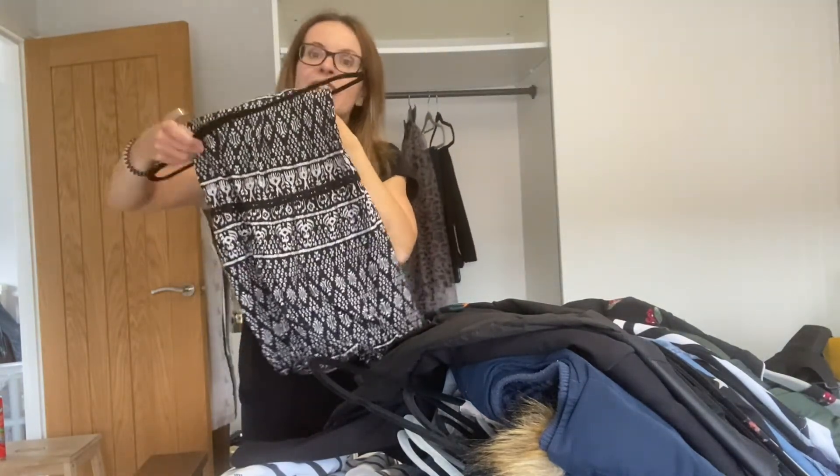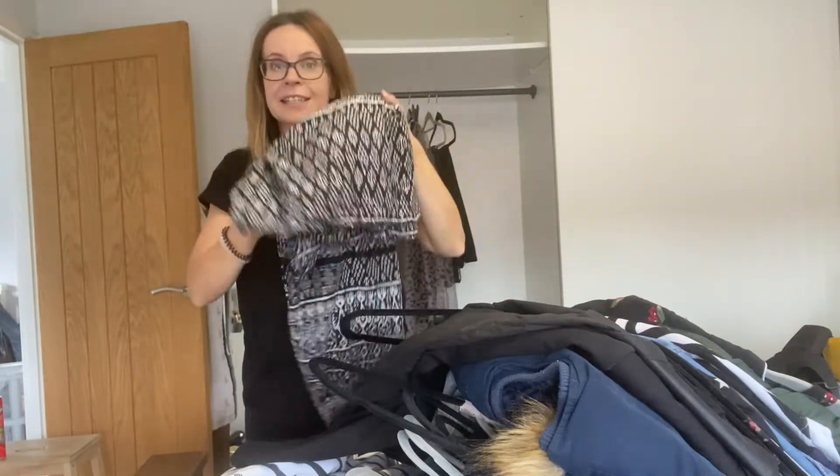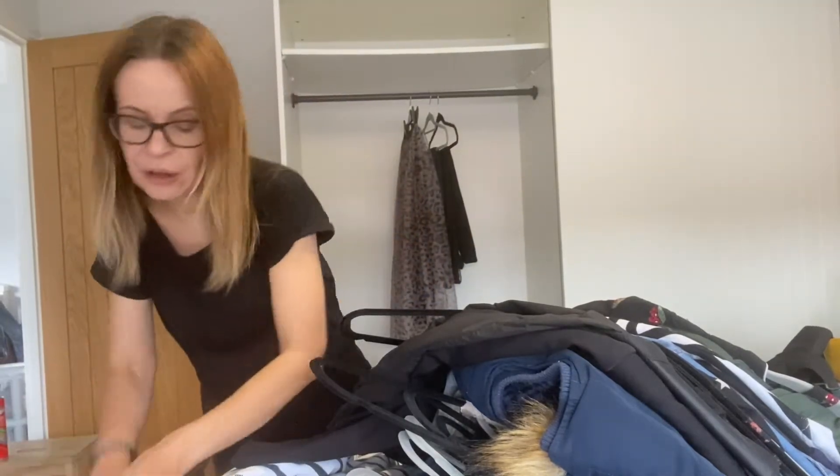This maxi skirt — I've had it for the longest time. It predates my son Elliot, who is now seven. I was actually wearing this when I went into labour with him. I love it, but it's very summery, so that's going over to the summer pile.